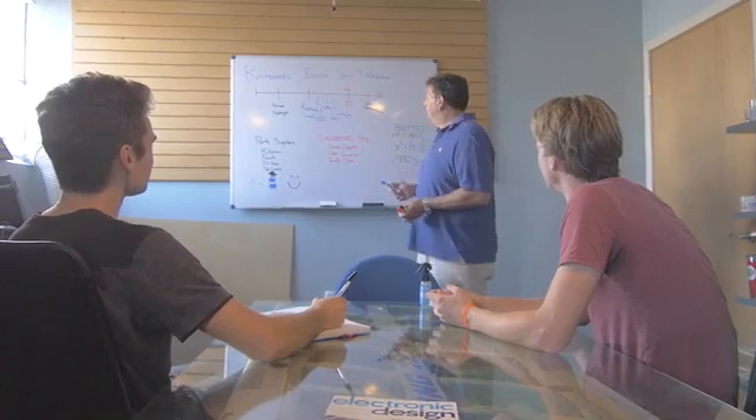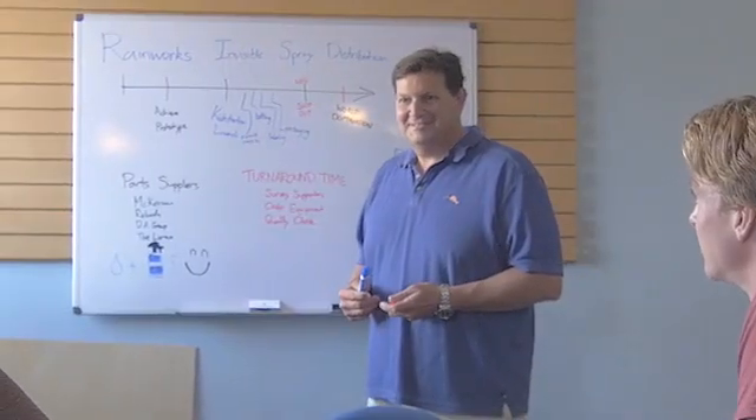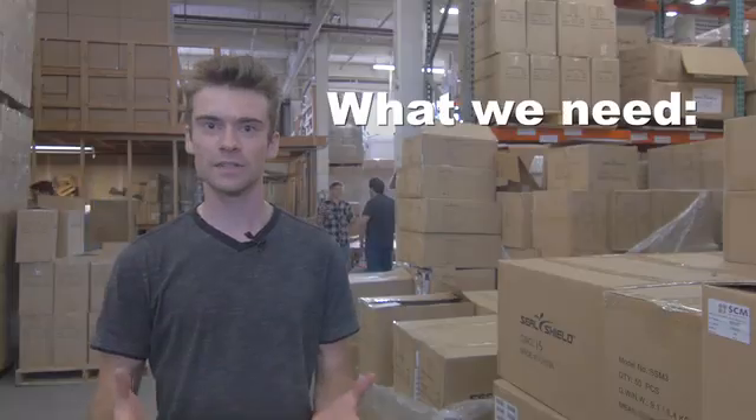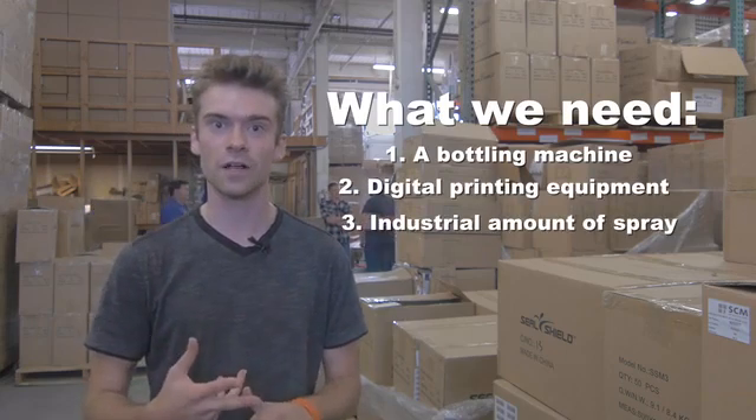We've partnered with a team here in Seattle that has 25 years of experience in product development and distribution. We need your help to get this distribution operation off the ground and running. Specifically, we need to get a bottling machine, digital printing equipment, and create industrial-sized volume of the spray itself.